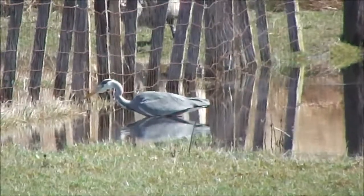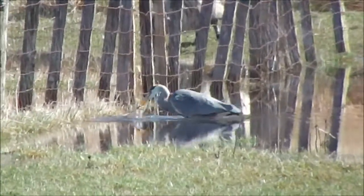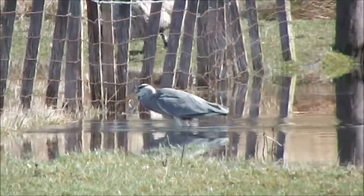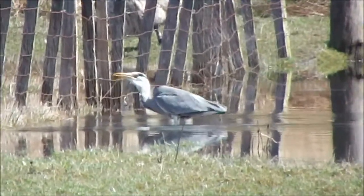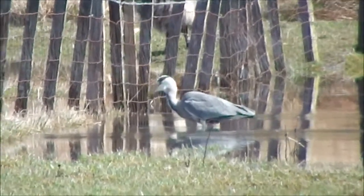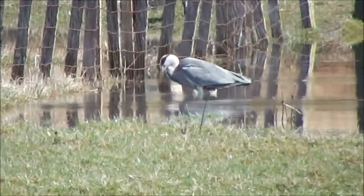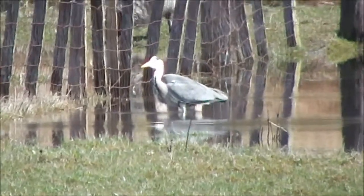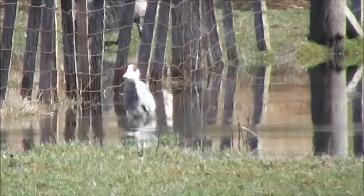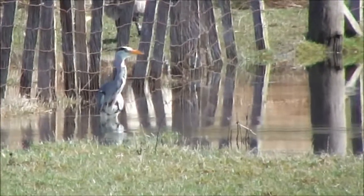So we've got a grey here in the far field. Oh, what did he get there? Is that another toad? Looked like it. That was perfect. You see he's just walking in the water there.